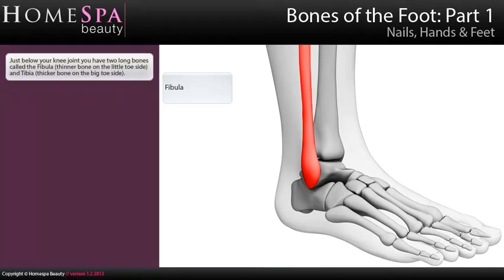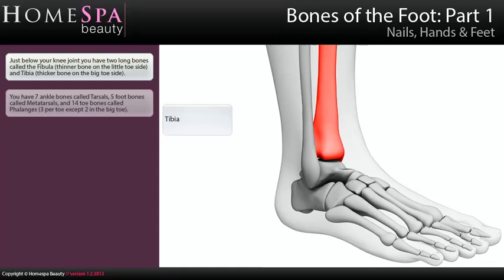Bones of the foot, part one. Just below your knee joint you have two long bones: the fibula, the thinner bone on the little toe side, and the tibia, the thicker bone on the big toe side. You have seven ankle bones called tarsals, five foot bones called metatarsals, and 14 toe bones called phalanges — three per toe, except two in the big toe.